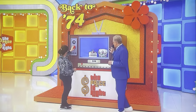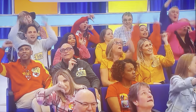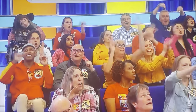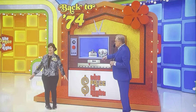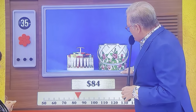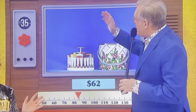The contestant deliberates and settles on $84. How much was it? $19.74. You're off by $62. You got it — congratulations! You're up by $13.